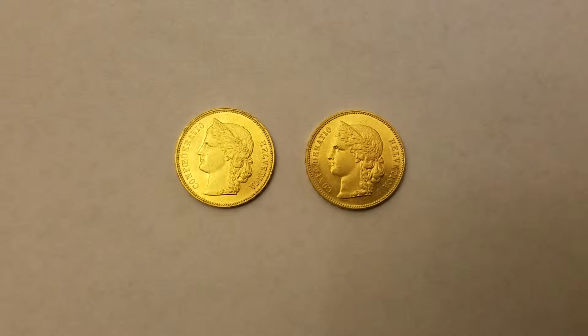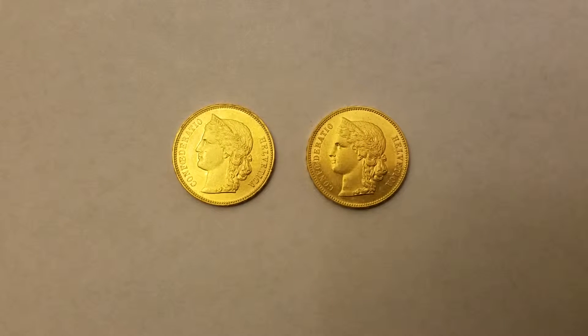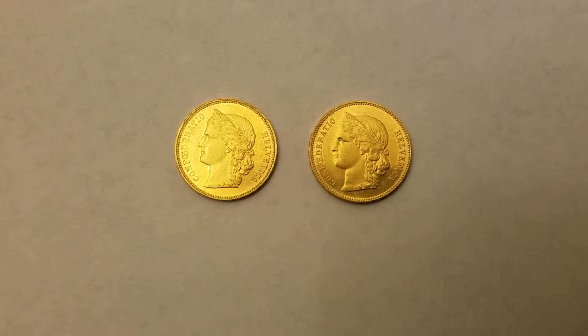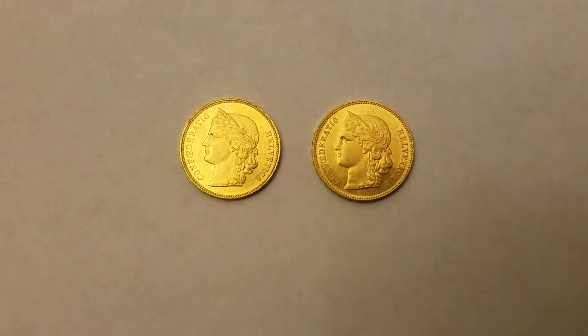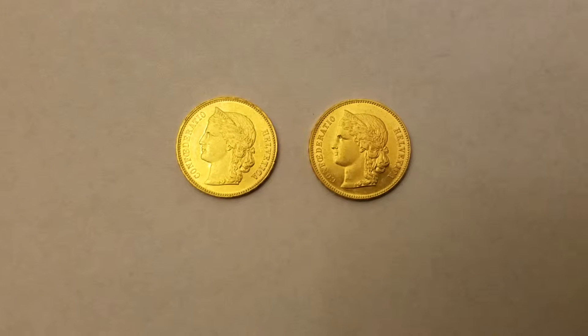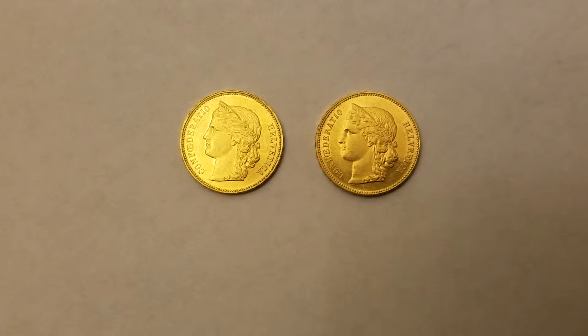Hey YouTube, it's AssetBuilder again. Just wanted to give you another exciting video on a couple of coins that I've just picked up in the mail — and they are absolutely gorgeous. A couple of gold coins here from Switzerland.